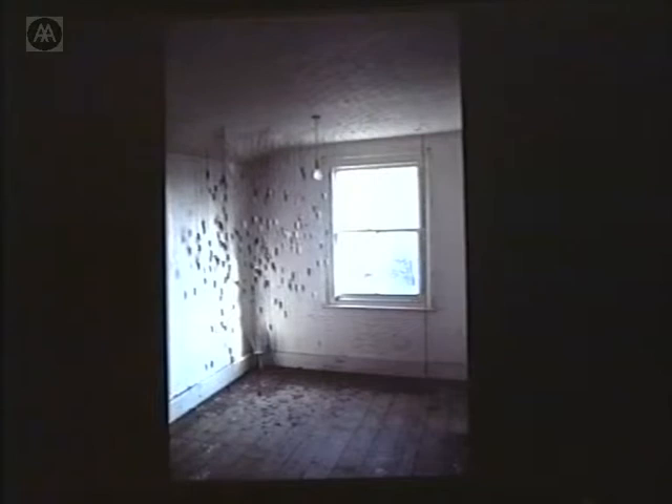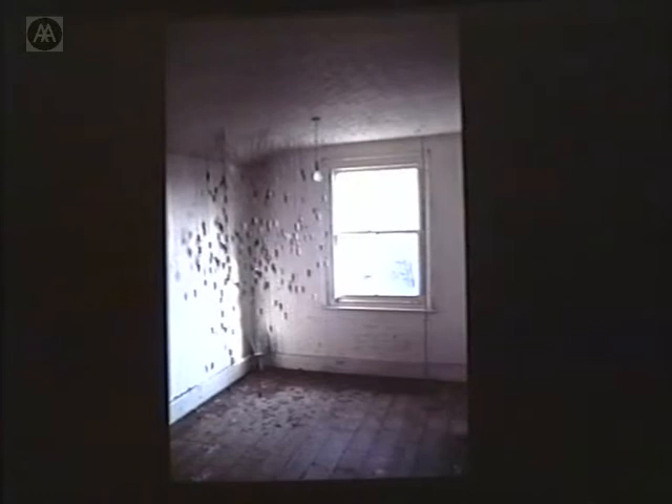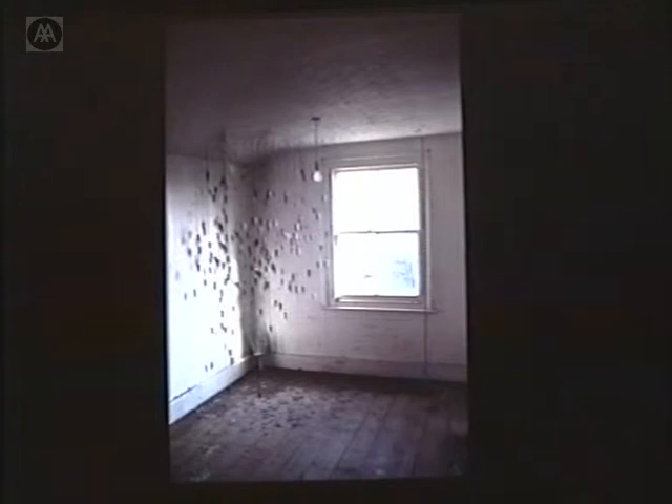I moved to London and decided not to work in a studio. For financial reasons, I decided to work at home, and the house you see on the slide is where I made work for several years. It was very temporary accommodation — the M11 link road was going to come through the street, and all the houses were going to be demolished. The road didn't come through until about three years ago, which is when I left this area. This was my bedroom at the time, and I decided to make work at home, just because going to the studio every day — four white walls and a concrete floor — and then going home in the evening just didn't seem like the work related to my everyday life.